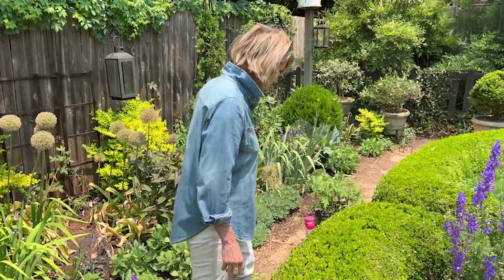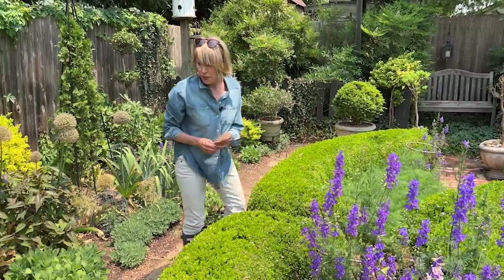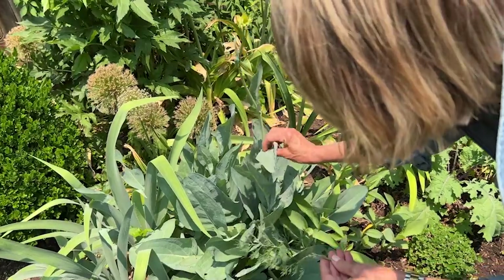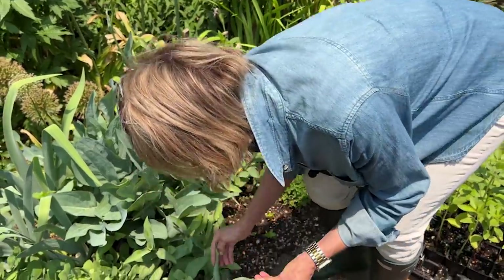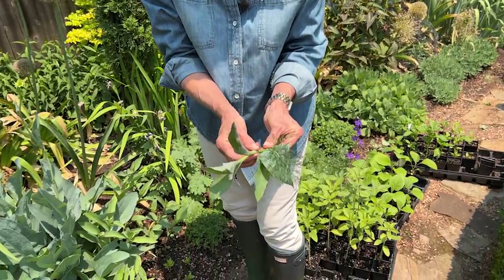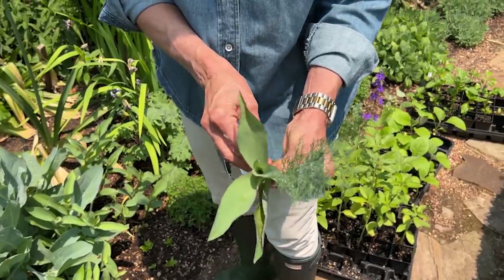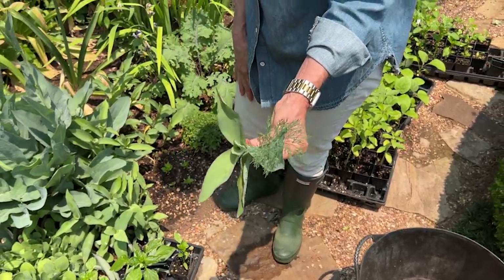Wouldn't it be beautiful, when I do that flower arrangement, to also have as a textural counterpoint some of this dill in there? So let's do a quick little tussie mussy — haven't done one of those in a while. A tussie mussy is a little handheld bouquet you can use for design purposes to see what looks good together — and if it looks good together in your hand, it will also look good together in a vase. I talk about it in my book.